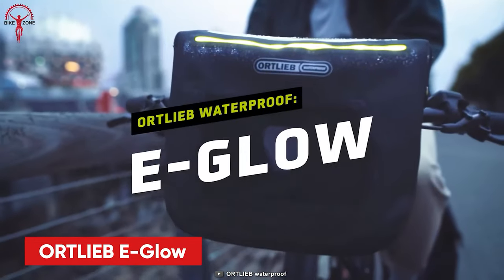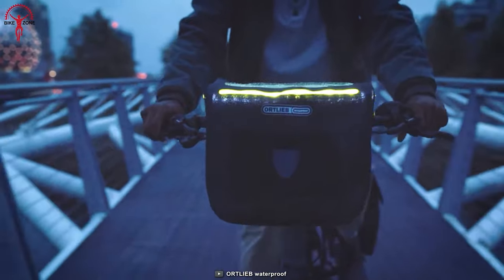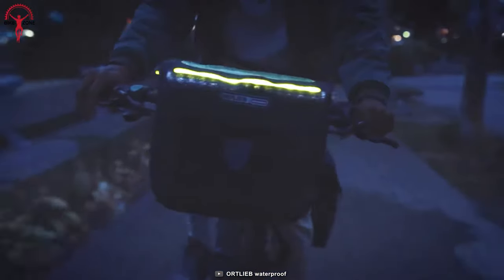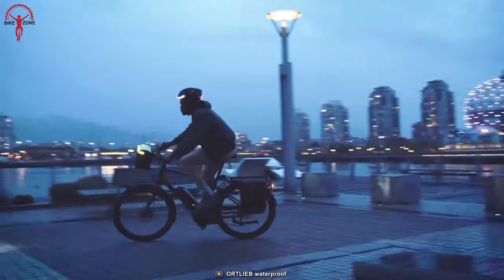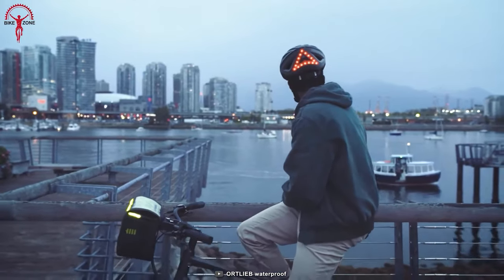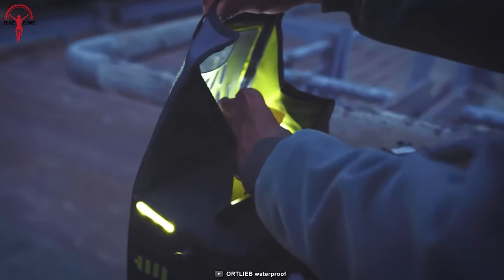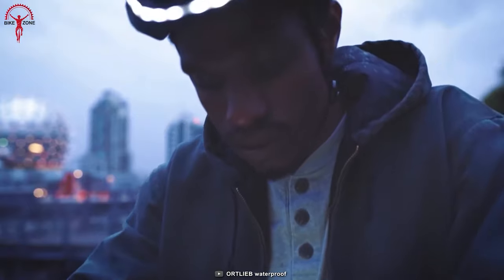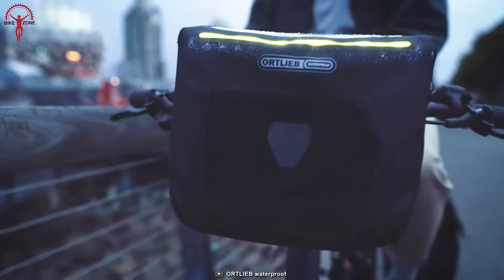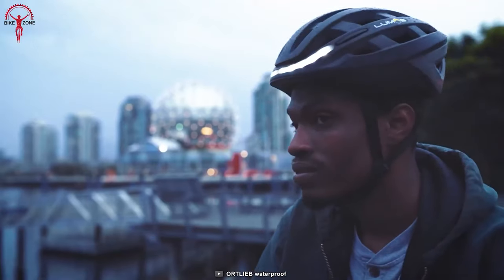Introducing the Ortlieb Iglo Handlebar Bag. Its standout feature is cleverly designed dual-side mounts, allowing you to attach two water bottle cages effortlessly for easy access to one or two 750ml water bottles whenever you need refreshment. The Iglo takes safety seriously with high-luminosity LED strips adorning the front and sides of the bag, significantly enhancing your visibility during cycling adventures. It also comes equipped with a rechargeable light that can be easily powered through a USB connector, whether using your eBike's display or a portable charger, ensuring uninterrupted visibility on your journeys.